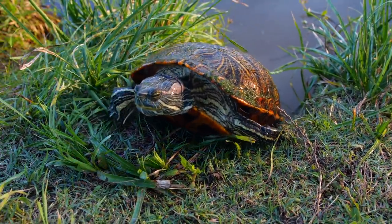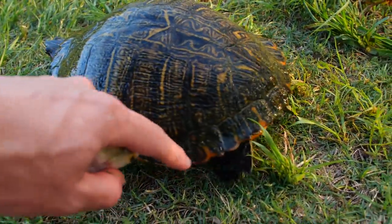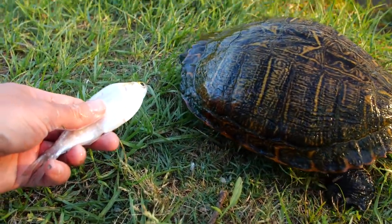So this turtle right here is pretty new and he's been coming up a lot lately. If you can help me think of a name for him — he's got like this orange-red tint around his shell and he looks pretty cool. So if you guys think of a name let me know in the comments. He's pretty shy.